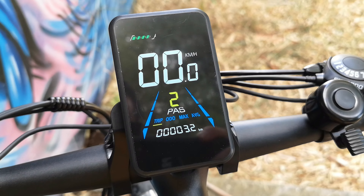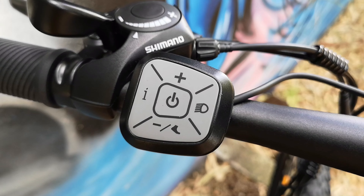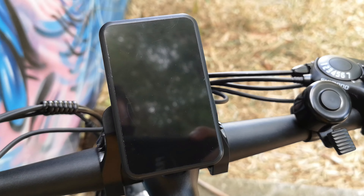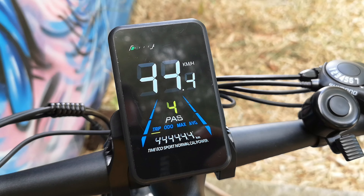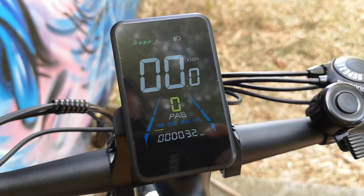Sulla carta il pacco batteria assicura un'autonomia che arriva fino a 90 km con una sola carica, ma ricordiamo che questo parametro varia sostanzialmente in base allo stile di guida e al tipo di utilizzo. L'assistenza viene erogata con 5 diversi livelli, azionabili tramite il pratico tasterino remoto al manubrio.